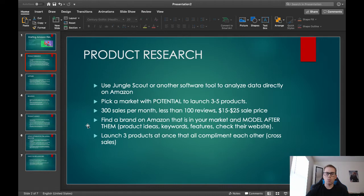Let's get into step one, which is product research — that is the most crucial part. That's what you need to be focusing pretty much all of your time on in the beginning. Put 80 to 90% of your time into product research.